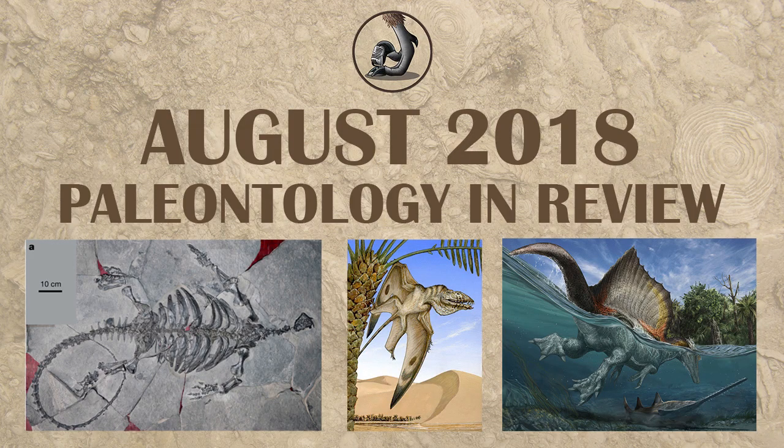Hello, this is Ezekiel O'Callaghan with Raptor Chatter, this time for August 2018 in review for paleontology.